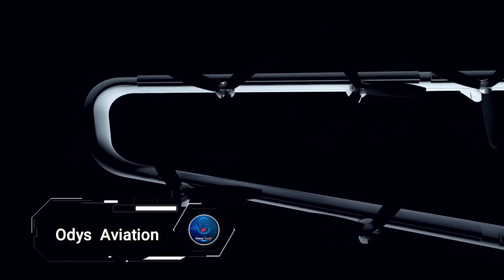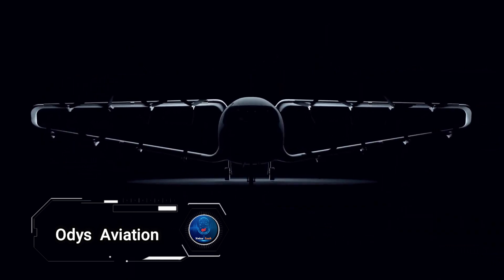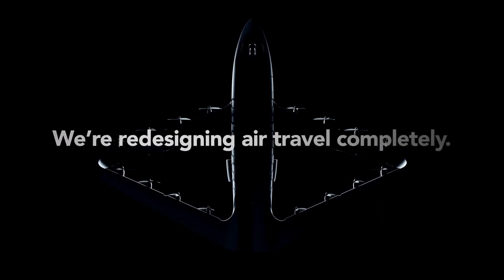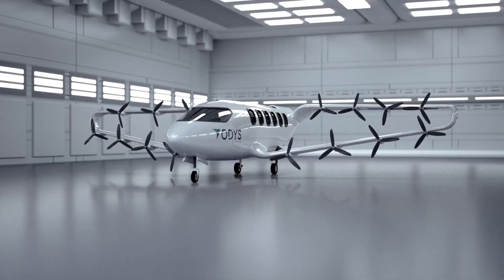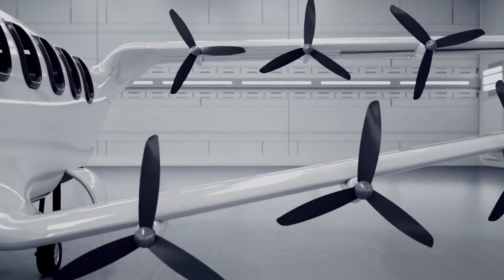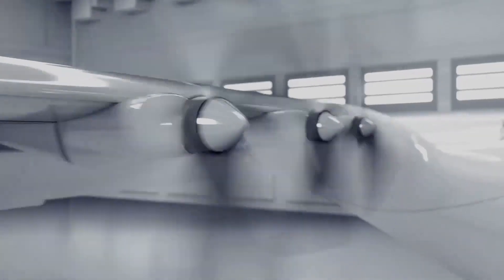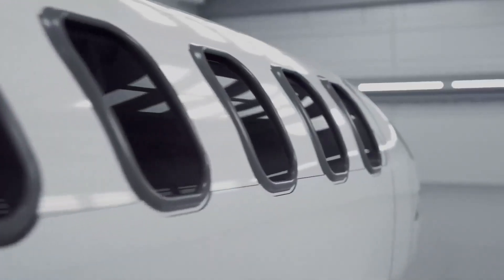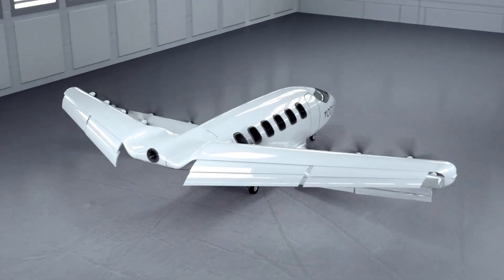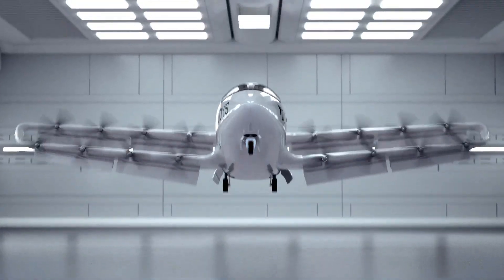Audis Aviation is an emerging company in the aerospace industry focused on revolutionizing regional air travel through the development of hybrid electric vertical takeoff and landing aircraft. Their innovative approach aims to reduce travel time and environmental impact by offering a sustainable alternative to traditional air and ground transportation.